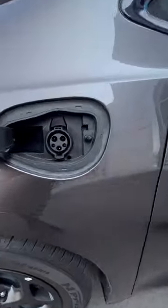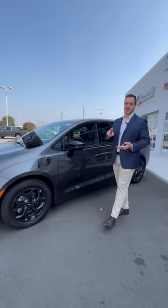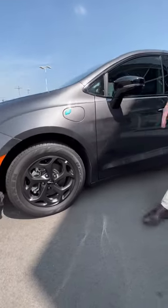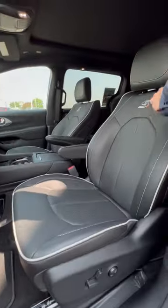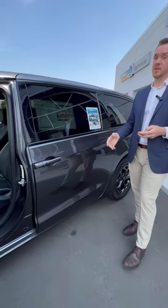Here's the charging port right here. Now, all charging times do vary, depending on age, mileage of the vehicle, heat, temperature, and so on. With this, you can see it's an all-blacked-out version, which is the S Appearance Package. You get the blacked-out wheels and the blacked-out mirror caps. On the interior, you get the nice leather interior with the white stitching and the S right on the seat. You get all blacked-out emblems.